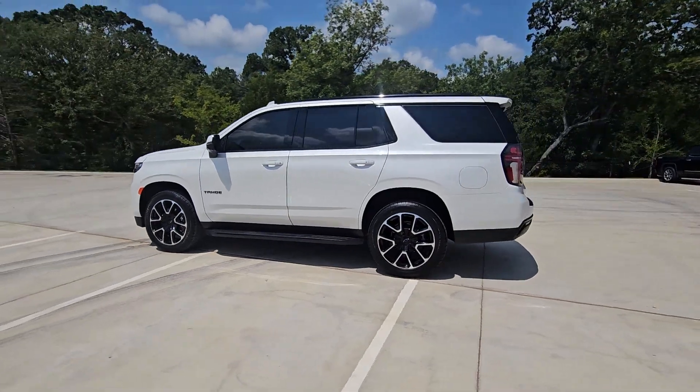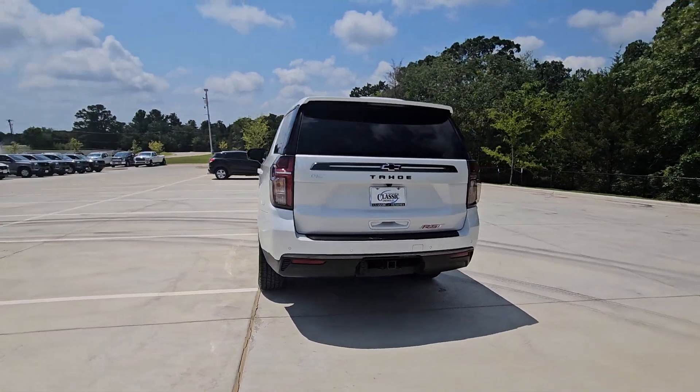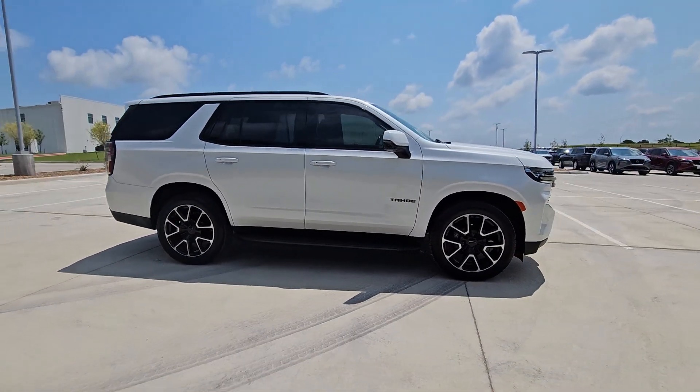Introducing the 2021 Chevrolet Tahoe. This vehicle is an outstanding buy with fewer than 25,000 miles on the odometer. The Tahoe is the full-size SUV that ticks all the boxes.